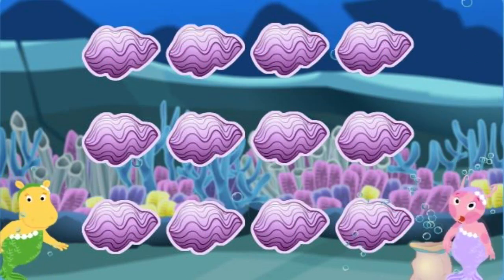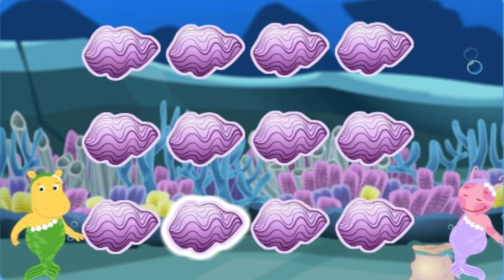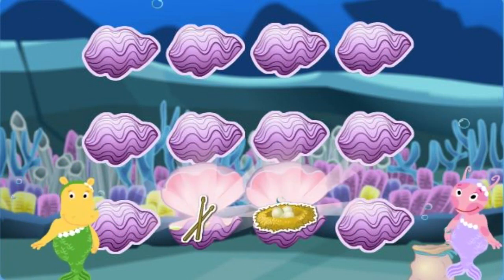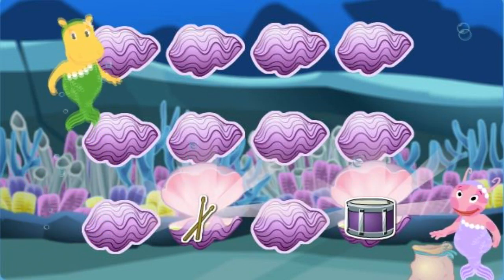Click on clamshells to look for things that go together! Drumsticks! A bird's nest! Nope! A drum! Drumsticks! They go together!